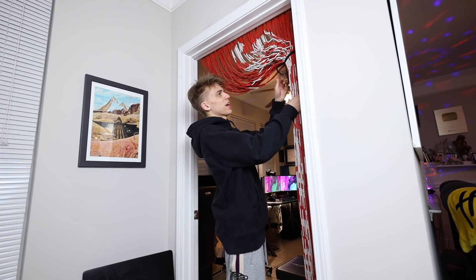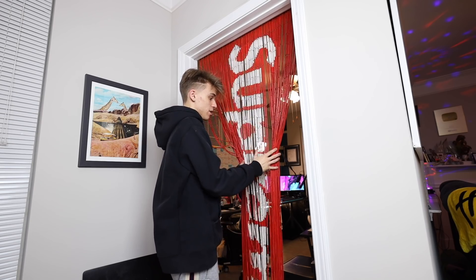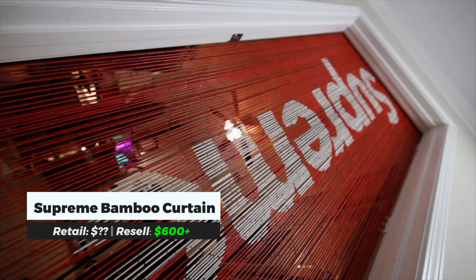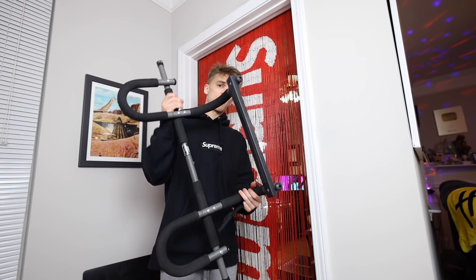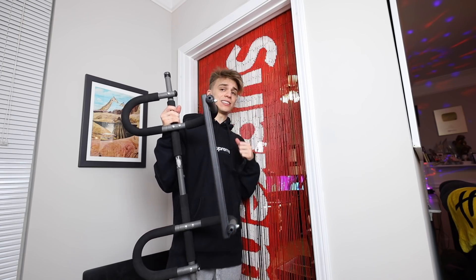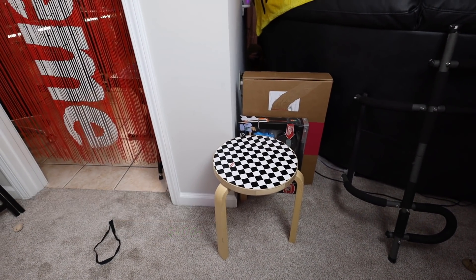Something I have but don't use very often is my Supreme curtain — this is actually the first time I've taken it down in months. It's really cool, don't get me wrong, but it's a hassle because I prefer to have my pull-up bar instead. Next to the bamboo curtain is a little table showpiece I like to have.